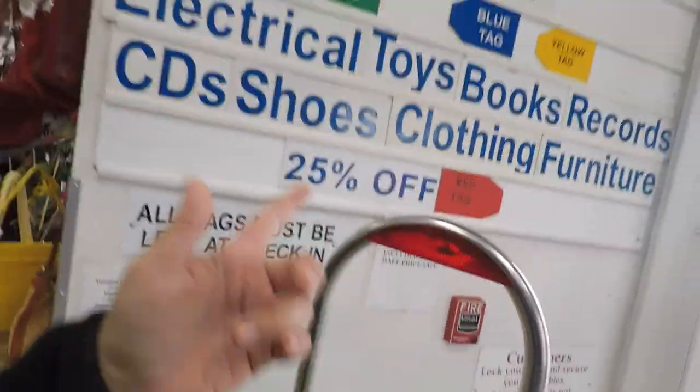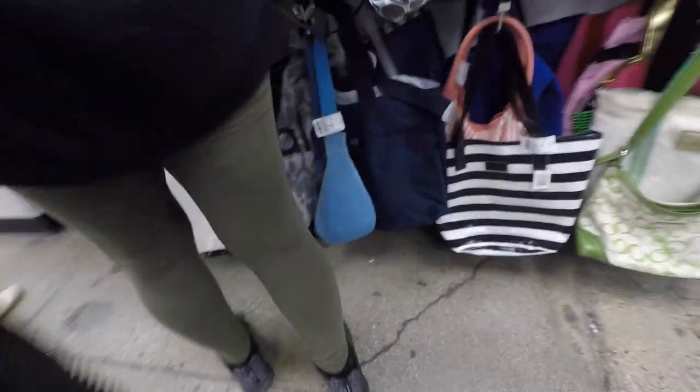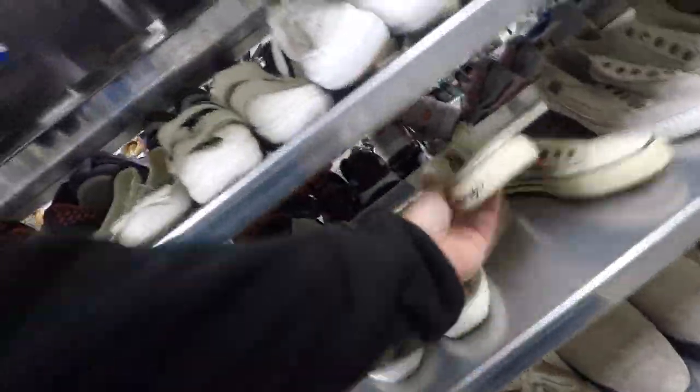25% red tag sale. Look what I found sitting right here — you already know what's up, don't need to say it.